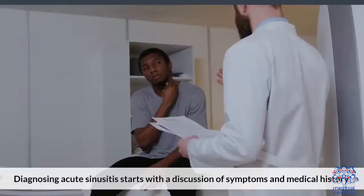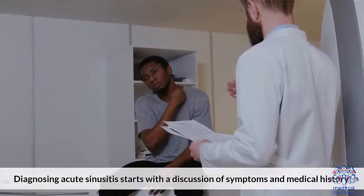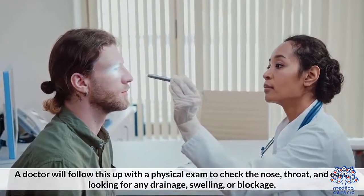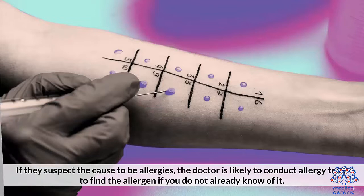Diagnosis of acute sinusitis starts with a discussion of symptoms and medical history. A doctor will follow this up with a physical exam to check the nose, throat, and ears, looking for any drainage, swelling, or blockage. If they suspect the cause to be allergies, the doctor is likely to conduct allergy tests to find the allergen if you do not already know of it.